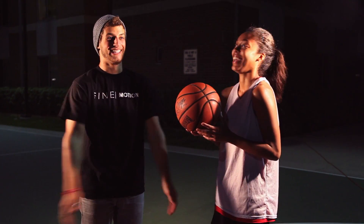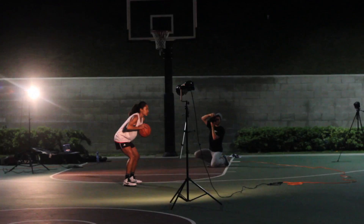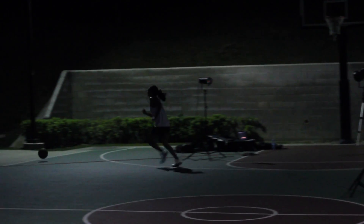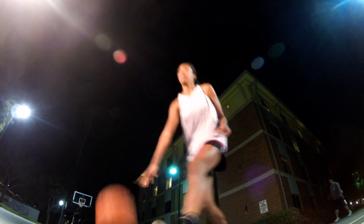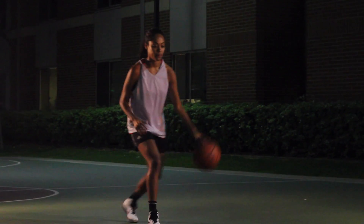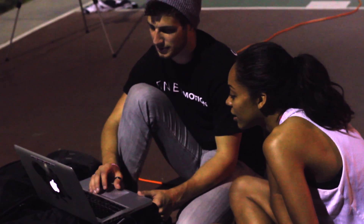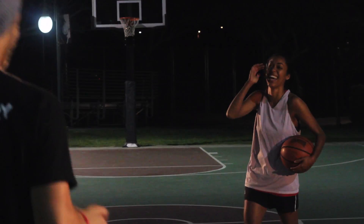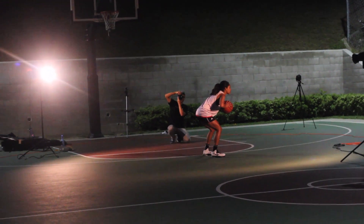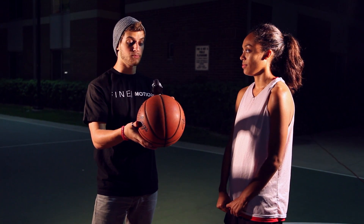Very excited about birds — that's my bird life. We will cut. Oh, we didn't press record. Just kidding.